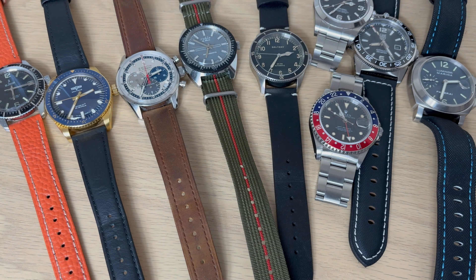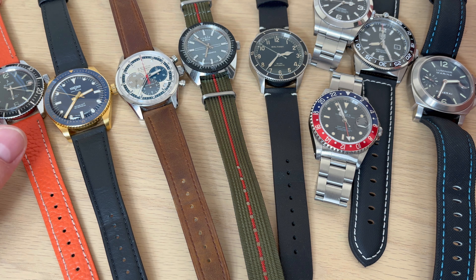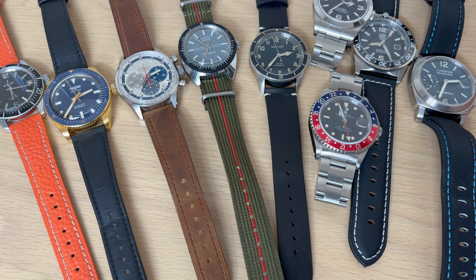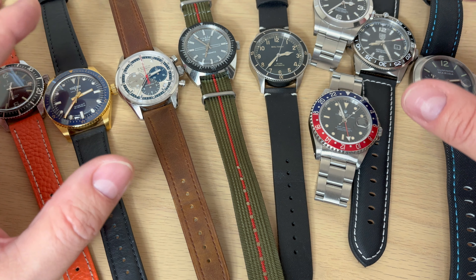Of course you want different sizes of watches in your collection, but personally I'm going towards smaller watches now. Most of these watches are actually 38 millimeters in diameter, and that is the size of watch I have found is almost the perfect size for my wrist. So let's talk about these watches and also have a look at comparing them in size.